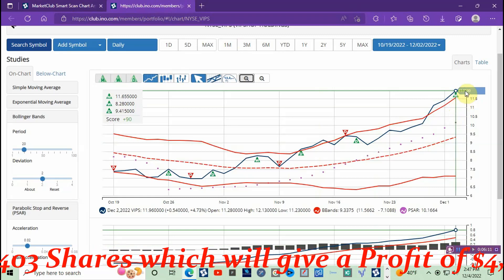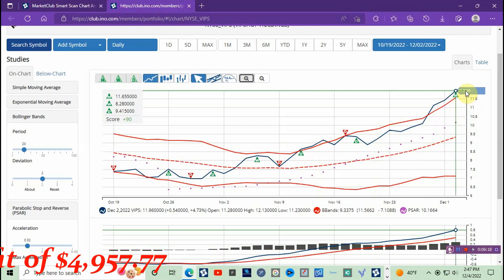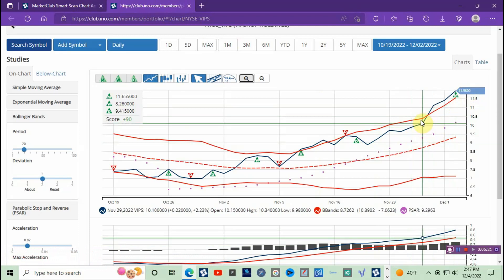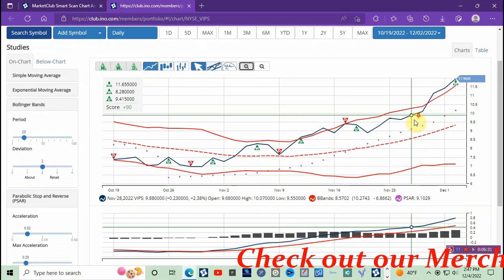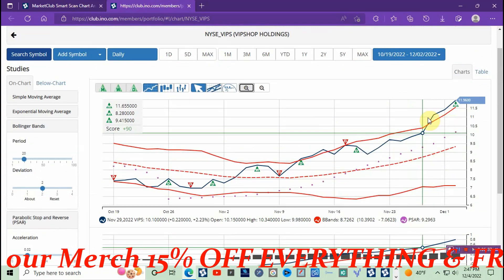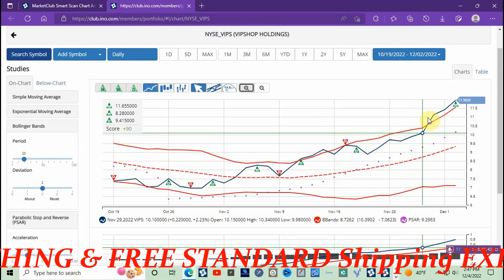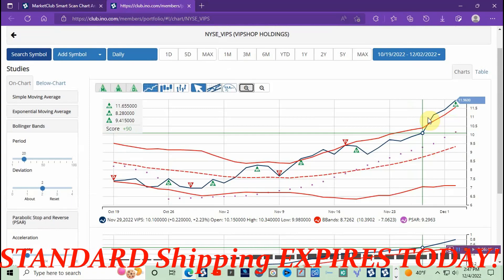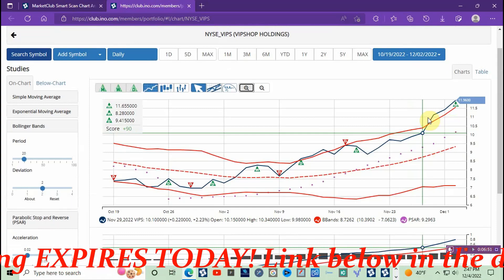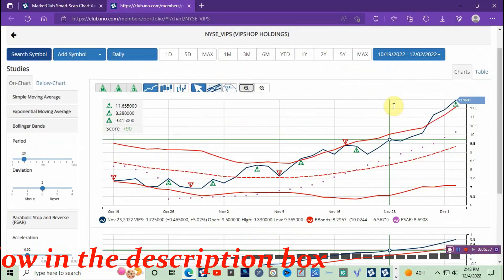I'm just looking for a five percent squeeze — I just need five percent to the upside. I'm giving this a target price of twelve dollars and fifty cents. Potential capital gains is about fifty-nine cents per share profit. On a hypothetical trade of a hundred thousand dollars, that would be eight thousand four hundred and three shares, for a potential profit of four thousand nine hundred and fifty-seven dollars and seventy-seven cents.